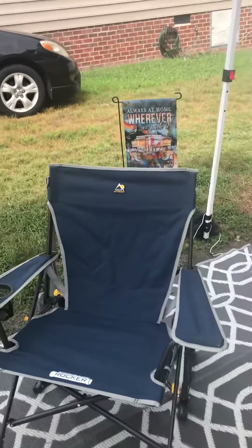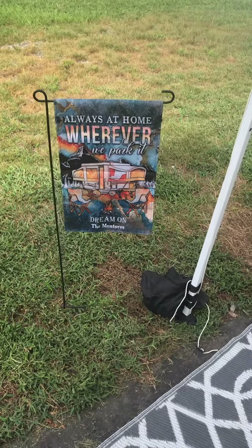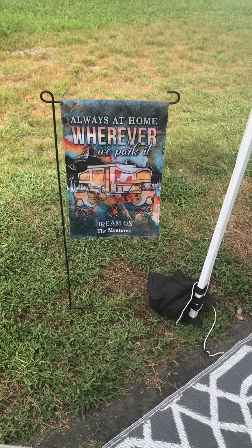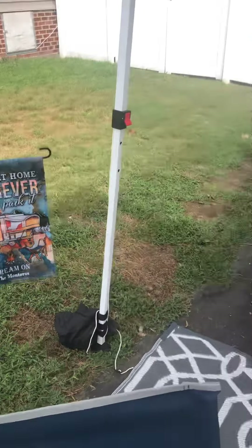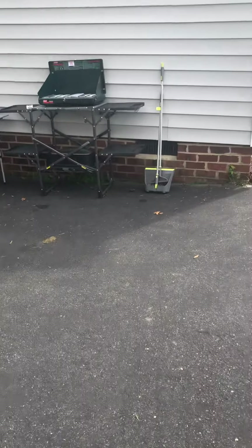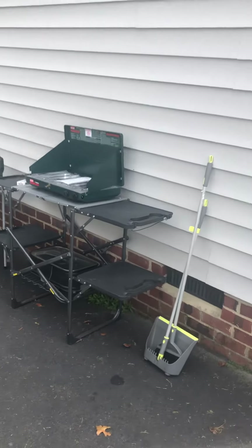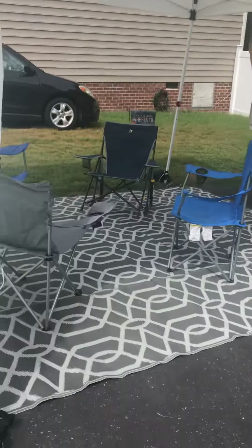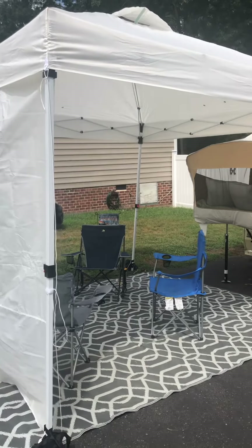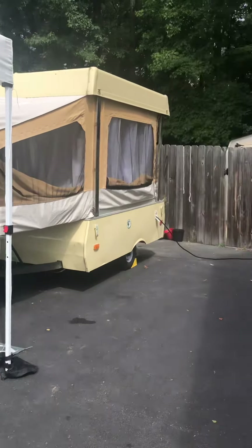Hello everyone and welcome back to Popping Up with Ami and Papi — always at home wherever we park it. Dream on, the Montoros! So as I said last night, I wanted to go camping one night at a local state park, Pocahontas State Park, but they were booked. So this morning I decided we're gonna camp in the driveway. I just finished setting up the canopy with the chairs — there's the camper.